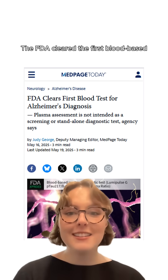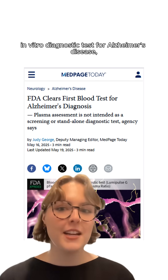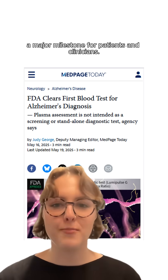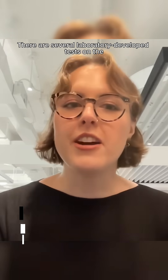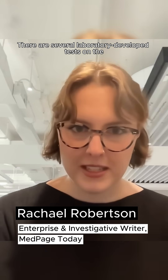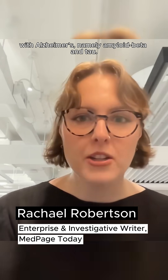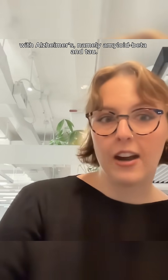Huge news. The FDA cleared the first blood-based in vitro diagnostic test for Alzheimer's disease, a major milestone for patients and clinicians. There are several laboratory-developed tests on the market that can detect blood-based biomarkers associated with Alzheimer's, namely amyloid beta and tau.